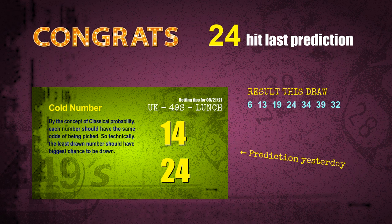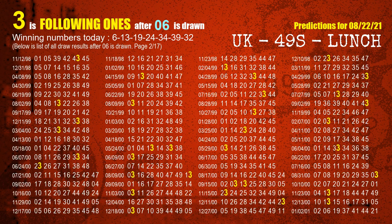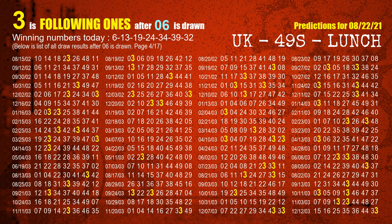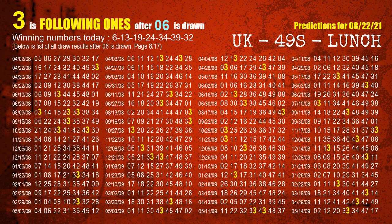We will tell you how to find out winning numbers of next draw step by step. First, we find out the following ones through today's result. Following numbers refer to those numbers being picked on the next draw after this one, and following ones are the units digit of those following numbers. The first winning number is 06. We list all draw results after a draw with 06 as a winning number — the most frequently following units digit is 3. We already highlight units digit 3 in yellow for you.